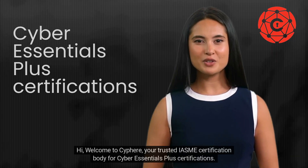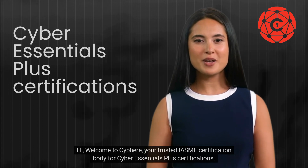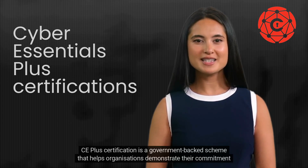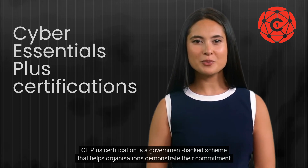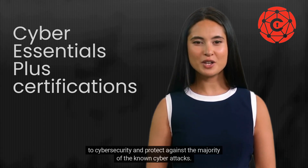Hi, welcome to Cypher, your trusted IASME certification body for Cyber Essentials Plus certifications. CE Plus certification is a government-backed scheme that helps organizations demonstrate their commitment to cyber security and protect against the majority of known cyber attacks.